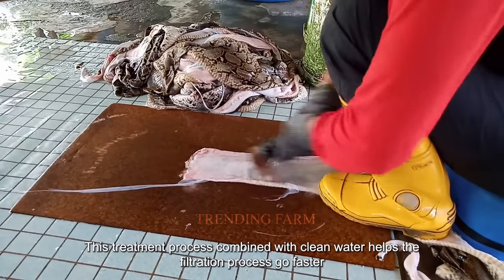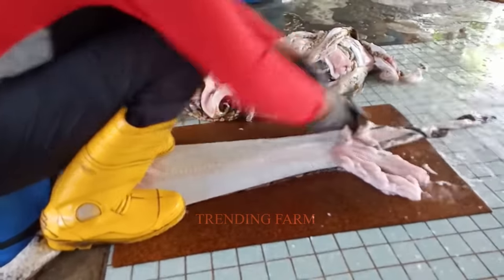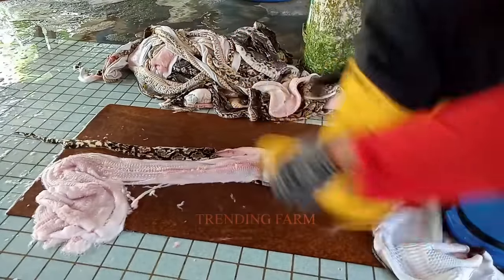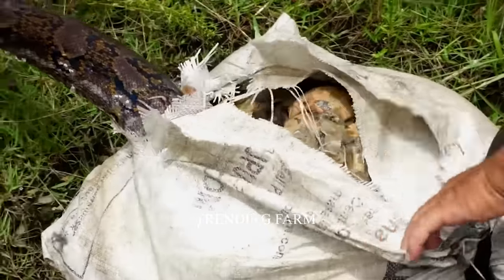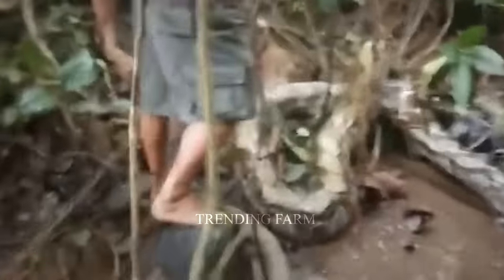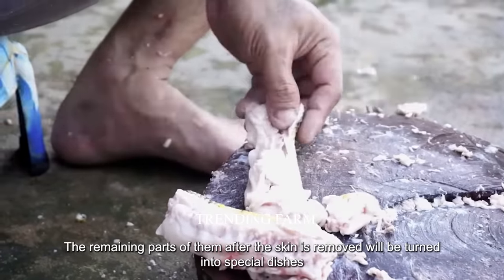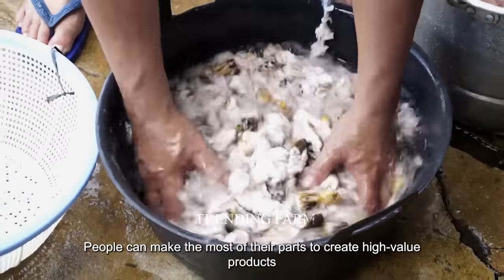A treatment process combined with clean water helps the filtration process go faster. The remaining parts after the skin is removed will be turned into special dishes. People can make the most of every part of the python to create high-value products.